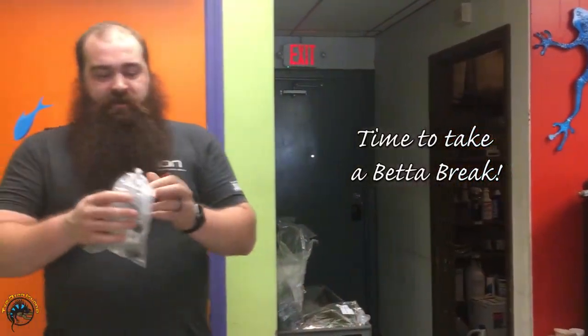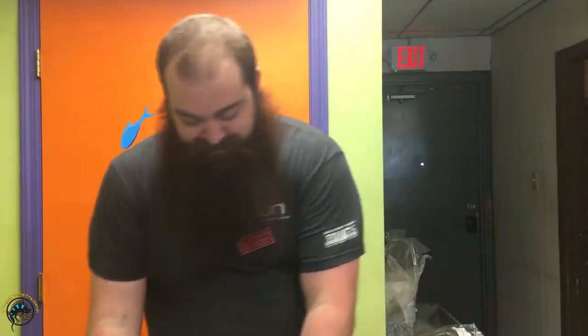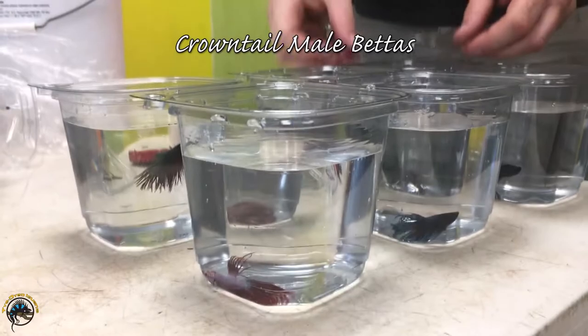These are crown tail bettas — they'll look like a crown, right? Let's look at what we got. There's a multi-colored one that looks pretty cool, and one that looks metallic.